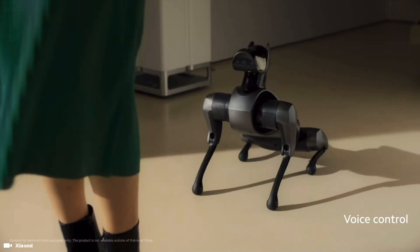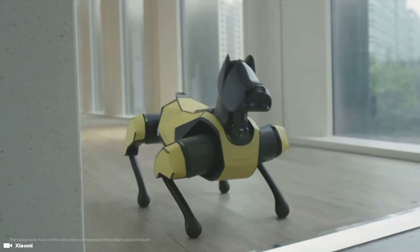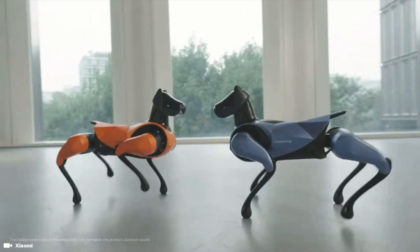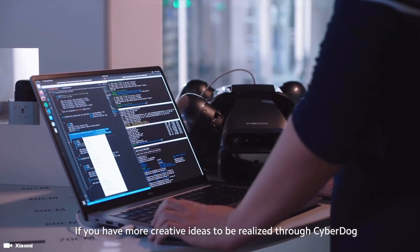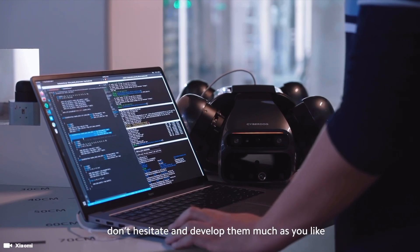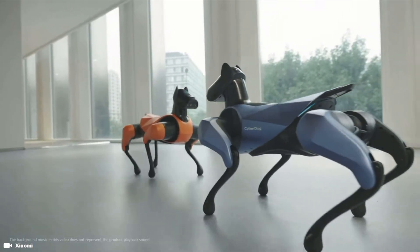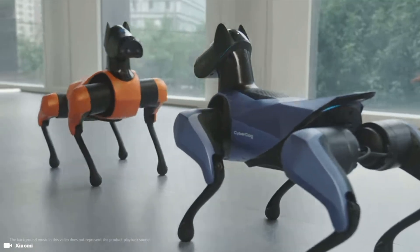Xiaomi CyberDog 2 is a bio-inspired quadruped robot powered by NVIDIA's Jetson Xavier NX AI supercomputer for embedded and edge systems, which includes 384 CUDA cores, 48 tensor cores, a 6-core NVIDIA Carmel ARM V8 2.64-bit CPU, and 2 deep learning acceleration engines. Basically, the successor to the CyberDog 1.